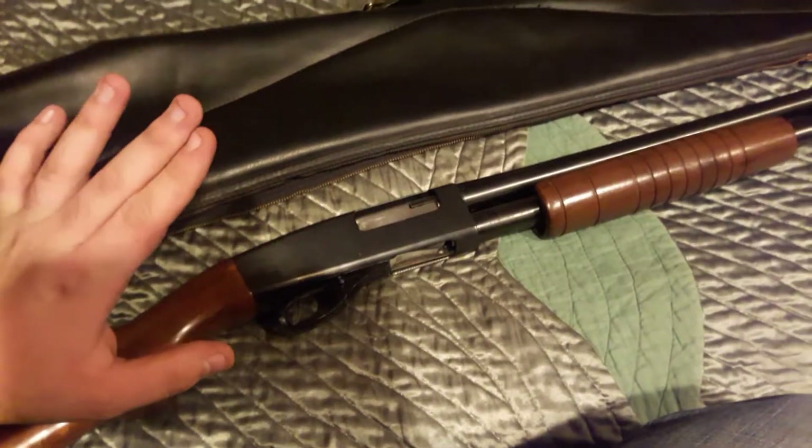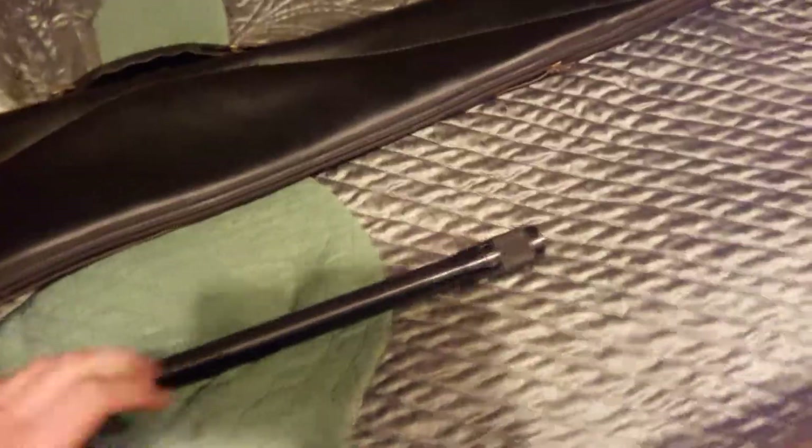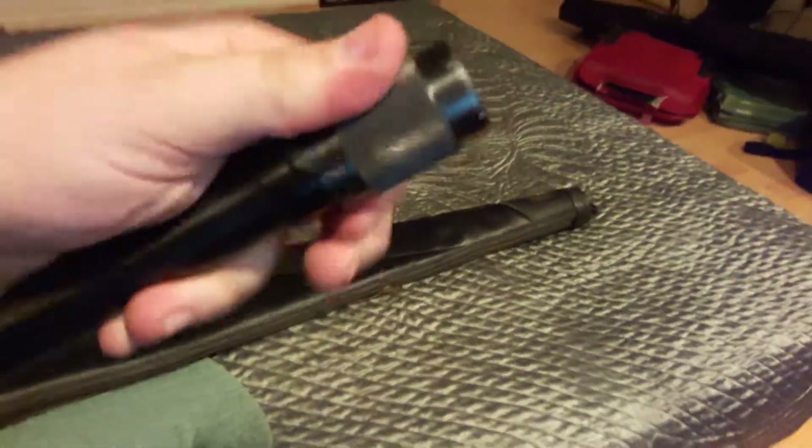I paid about a little under $200 for the shotgun and the case. The reason I bought this over the .22 that I went in for is because my dad has a couple .22s, and I do not personally own a .22 right now.